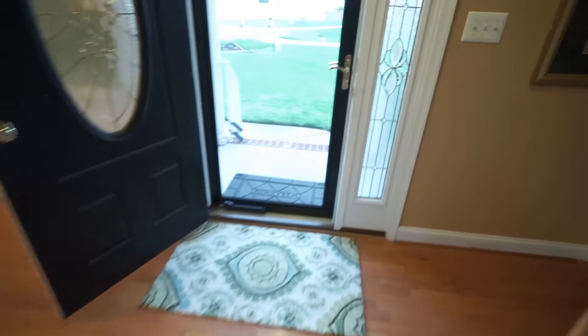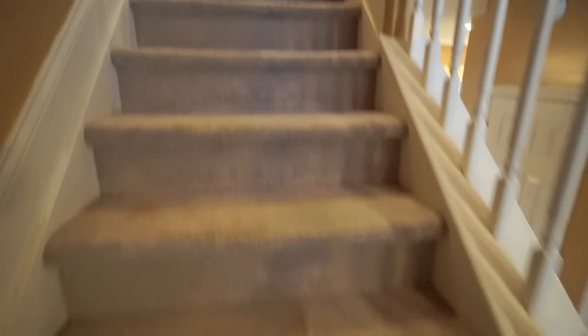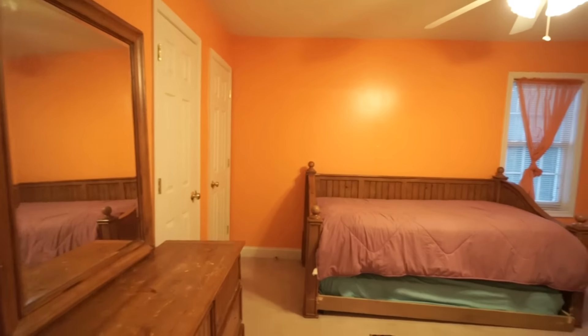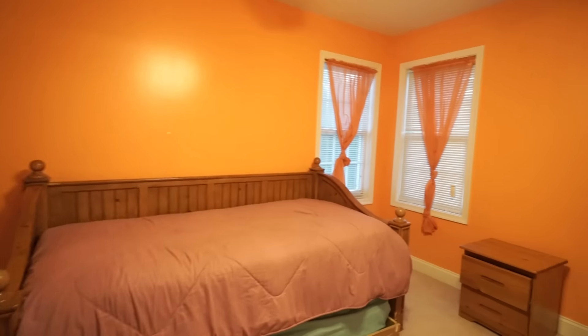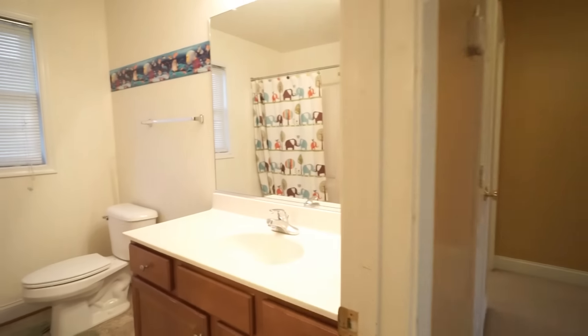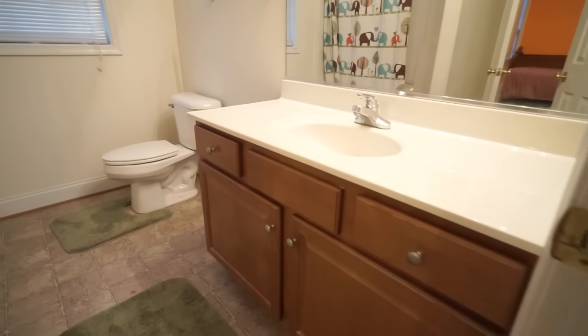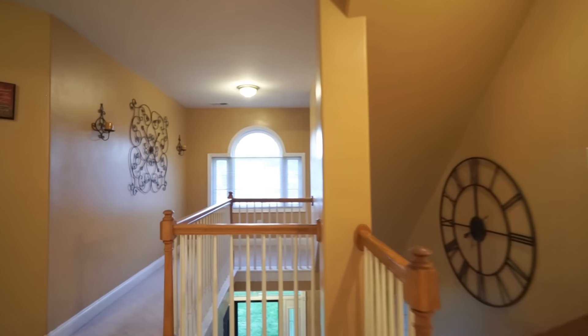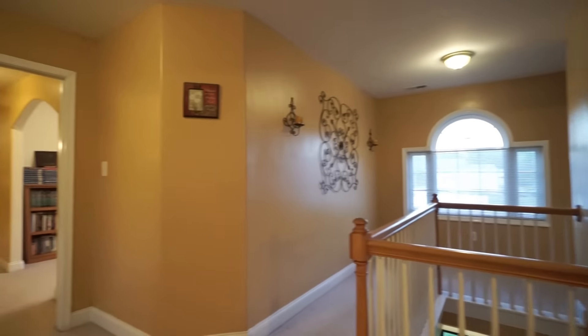We're going to go on upstairs and take a look at our second level. This home is convenient to Fort Lee — you're not very far from all of our major highways, so it's a great location here. Chester schools are well-regarded as well. This is bedroom number one; we have two closets in this room, and it's on the corner, so we've got really good light. Straight across we have our bathroom with a nice hall bath featuring a fiberglass tub-shower enclosure and a detachable showerhead. Notice we've got a really nice hallway area up here on the second level as well.